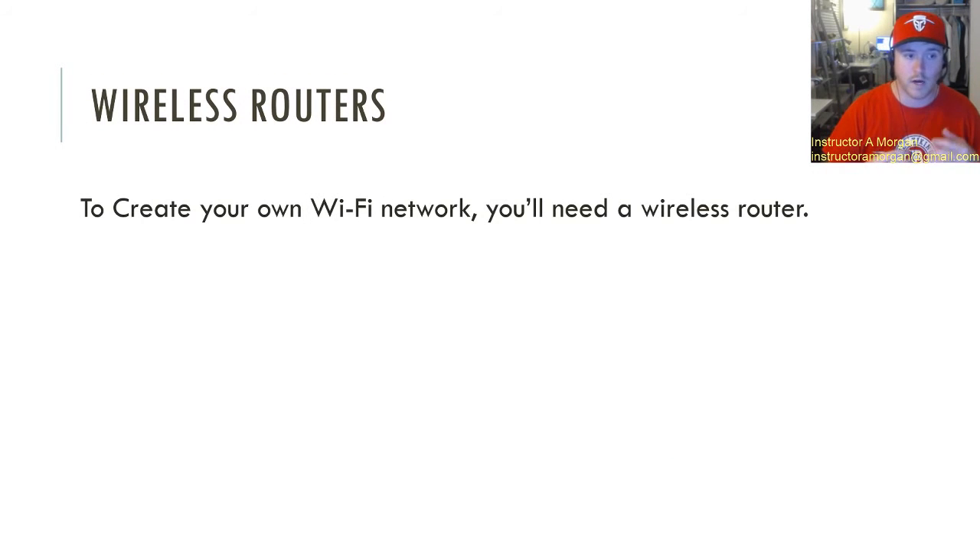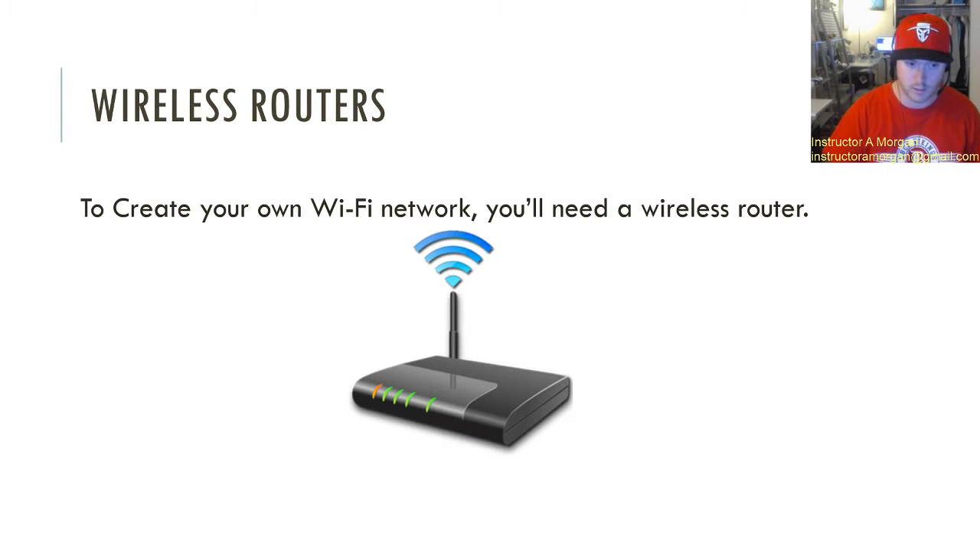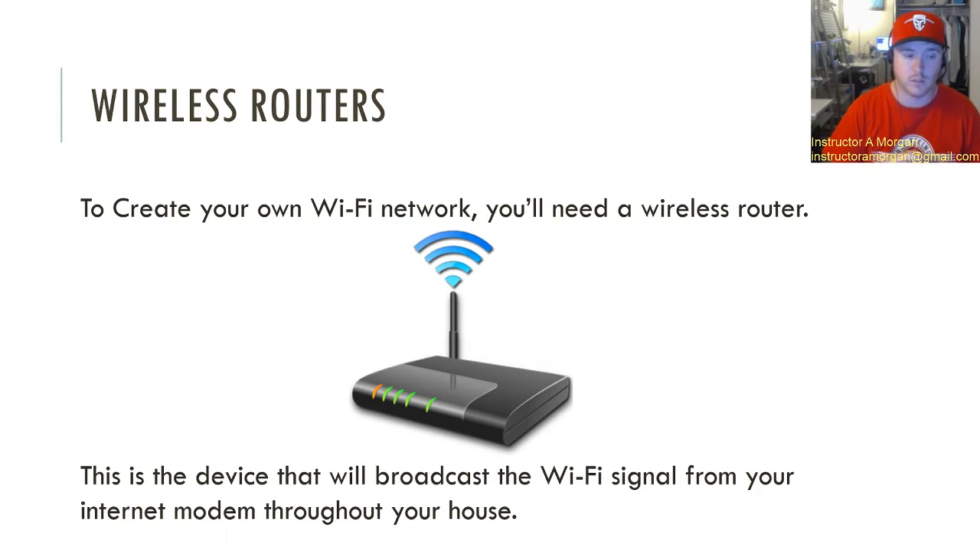What are they? Wireless routers are going to be in charge of creating that Wi-Fi network that you want at your house. So if you want a Wi-Fi network you're going to have to get a wireless router. They look like this typically, and it's important to note that this device will broadcast that Wi-Fi signal all throughout your house. It's very important that you put it either in a central location or wherever that main computing device is going to be.